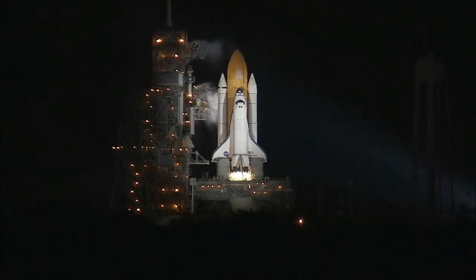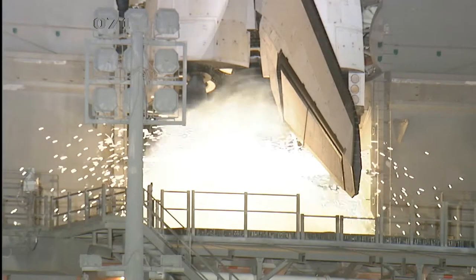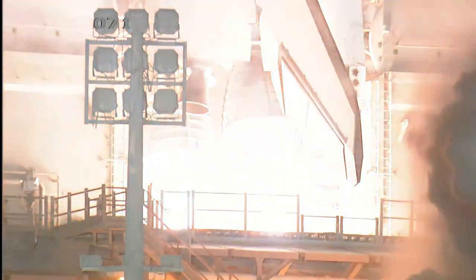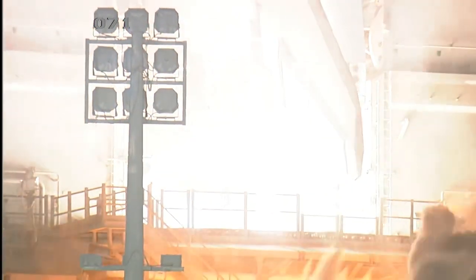14 minus 10, 9, 8, 7, 6, 5, we have to go for a minute to start, 2, 1, 0.